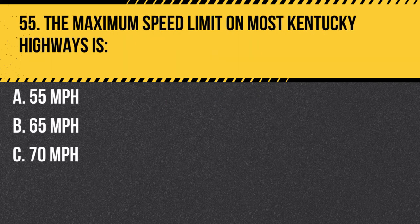Question 55. The maximum speed limit on most Kentucky highways is: A. 55 miles per hour. B. 65 miles per hour. C. 70 miles per hour. Answer: B. 65 miles per hour. The maximum speed limit on most Kentucky highways is 65 miles per hour, unless otherwise posted. Be sure to obey posted speed limits and adjust your speed according to road and weather conditions.